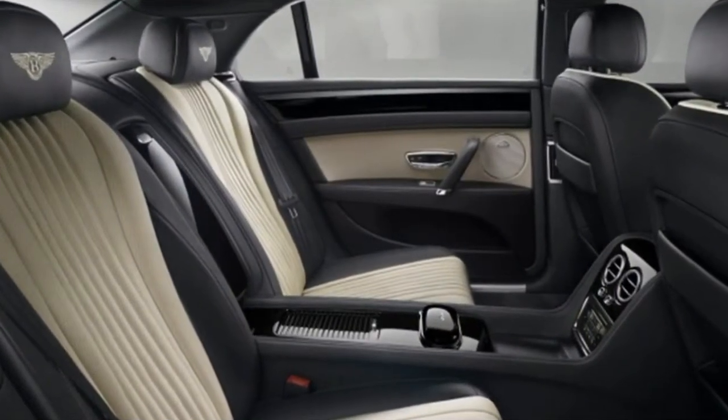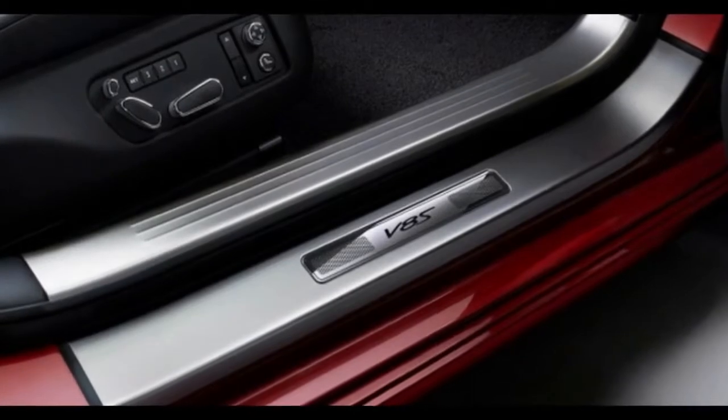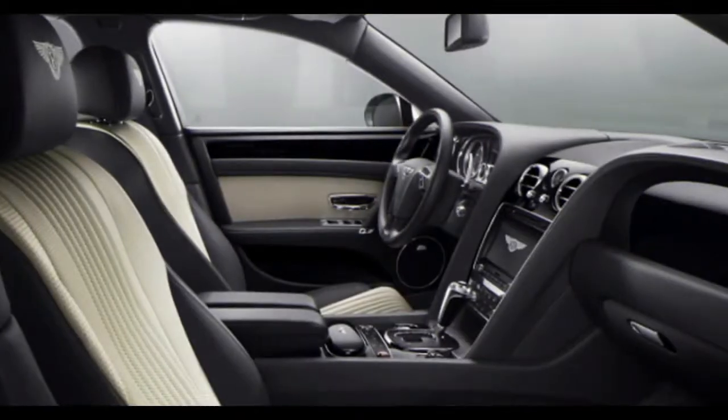Given these cars' proud sticker prices, an ordinary individual may anticipate that they will outperform any off-the-rack Audi A8, S-Class Benz, or 7 Series BMW in each regard. Or possibly in most regards. Or at least as far as the extravagance highlights, isn't that so?